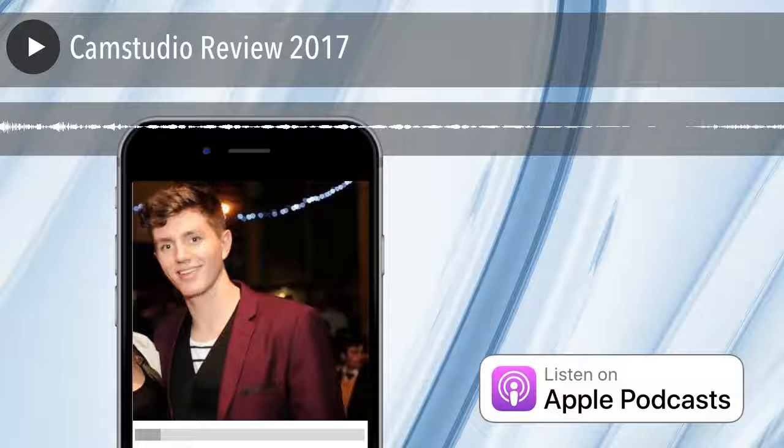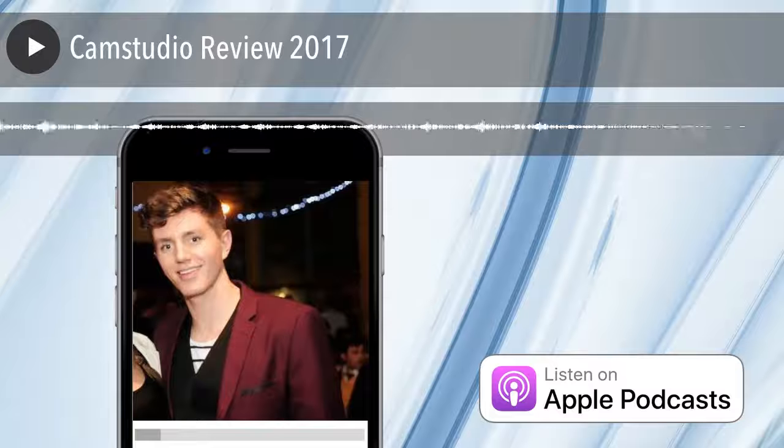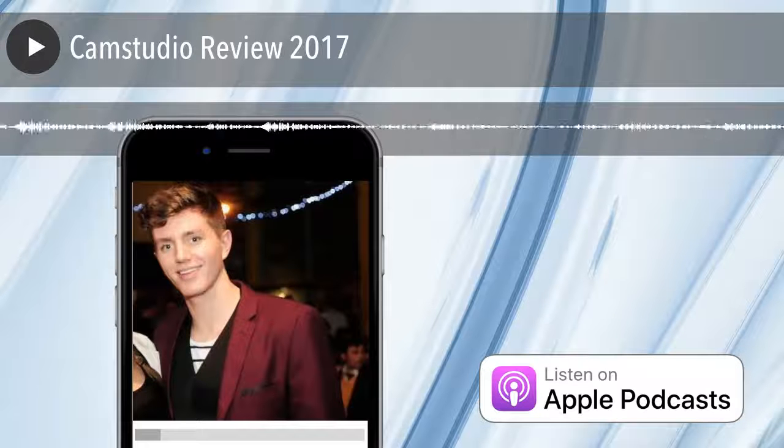I'm still going to buy Camtasia, but I'm waiting for another special because it's just a bit too expensive for me at the moment for the recording I need to do. So I looked around for free options and came across CamStudio. I'm not going to give a long review here — this is going to be short. CamStudio is free software for screen capture, so if you want to record anything on your screen like a PowerPoint presentation or yourself using a piece of software, you can use CamStudio and it's totally free to download.